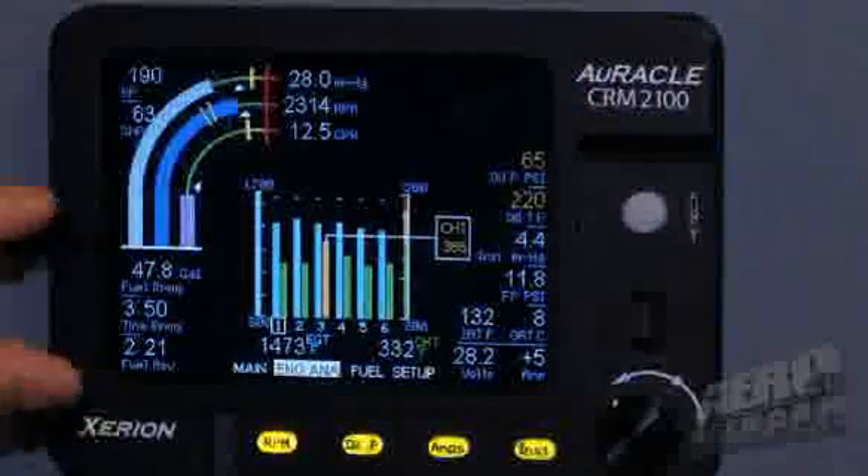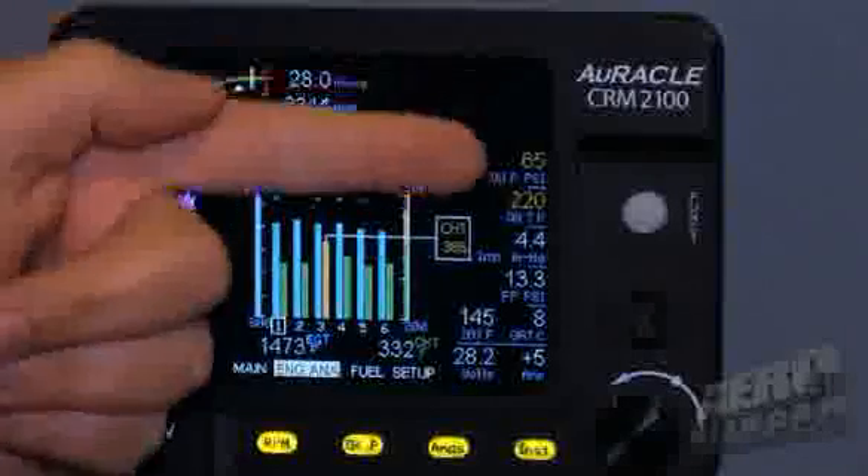In the upper right-hand corner on this screen — and we do have multiple screens — is our engine analyzer display. It features bright colors and allows the pilot at a quick glance to look and say, 'I've got a cylinder or cylinders that may be running hotter than they should be.'